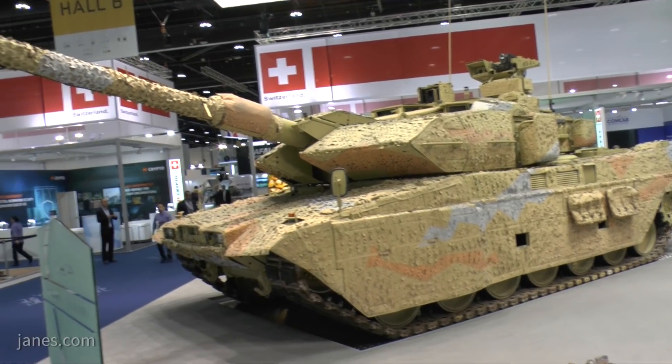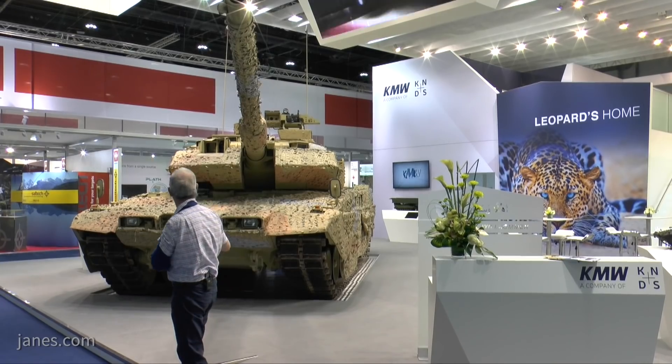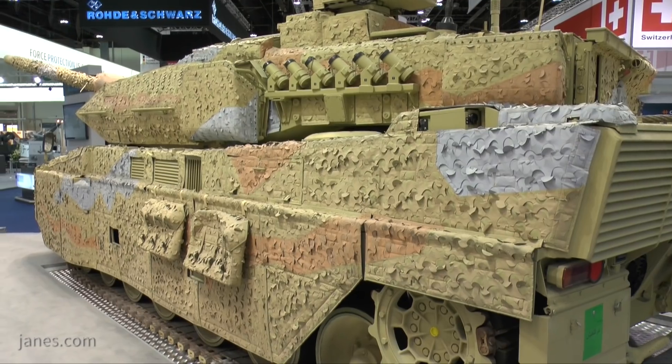This particular vehicle has got the 120mm L55 smoothbore gun from Rheinmetall. It has also got a roof mounted remote weapon station, a new commander sighting system, and cameras for situational awareness.